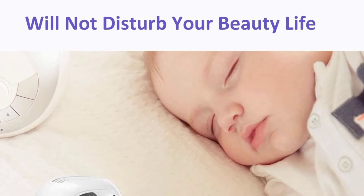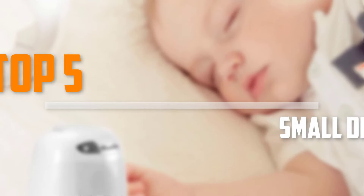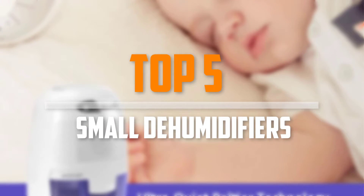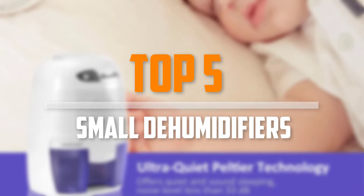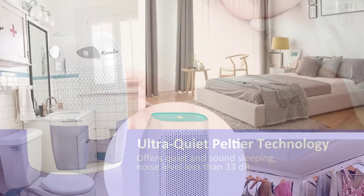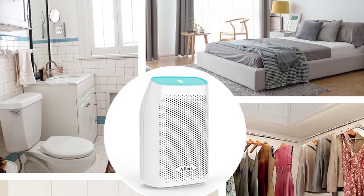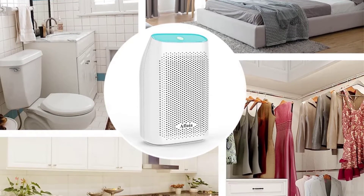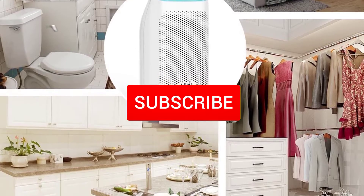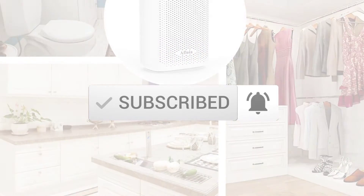Are you looking for the best small dehumidifiers in your budget? In today's video we break down the top 5 best small dehumidifiers that are available on the market. I made this list based on their price, quality, durability and more. To find out more information about these products, you can check out the description below, and also make sure you subscribe for more reviews. Let's get started.